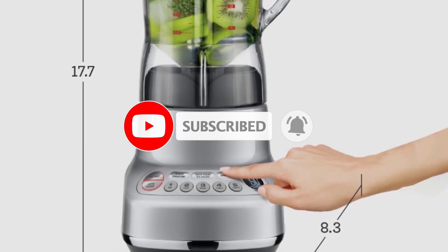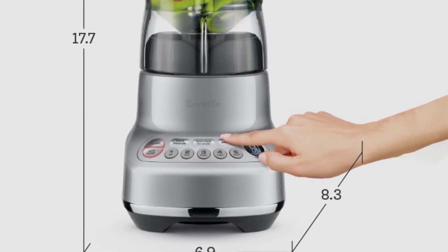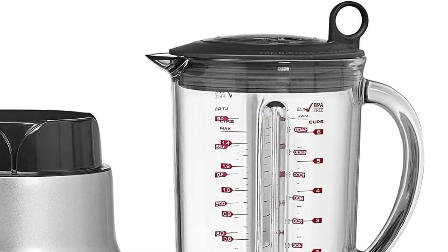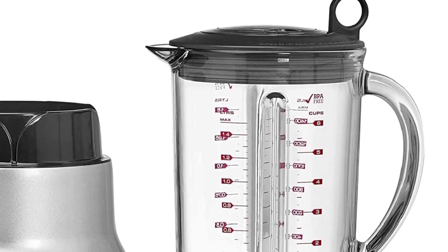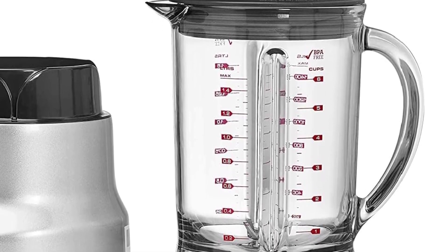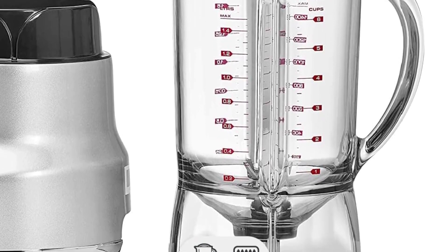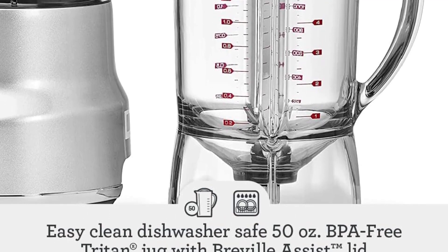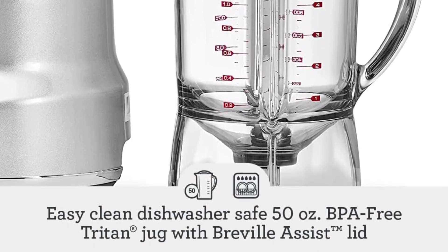Another standout from Breville that we tested is the Breville 3X Bluicer Pro. This model delivered creamy, smooth soups and green smoothies without any kale remnants. While it comes with a slightly higher price tag, it offers the added versatility of juicing, effectively combining two appliances in one. Alternatively, for those seeking a hand blender rather than a full-sized one, we recommend the Breville Control Grip Immersion Blender. It emerged as the top performer in our immersion blender lab tests, featuring a non-stick blender arm and effortlessly achieving perfectly emulsified mayo.